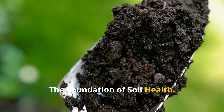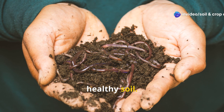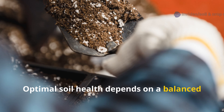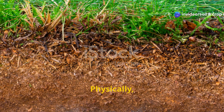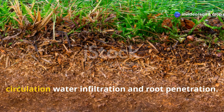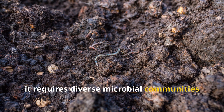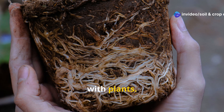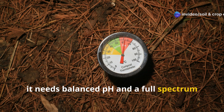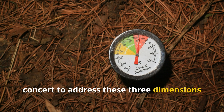The foundation of soil health. Before diving into specific amendments, let's briefly examine what constitutes healthy soil. Optimal soil health depends on a balanced relationship between physical structure, biological activity, and chemical composition. Physically, soil needs proper pore space for air circulation, water infiltration, and root penetration. Biologically, it requires diverse microbial communities that break down organic matter, cycle nutrients, and form symbiotic relationships with plants. Chemically, it needs balanced pH and a full spectrum of macro and micronutrients. The amendments we'll explore work in concert to address these three dimensions of soil health.